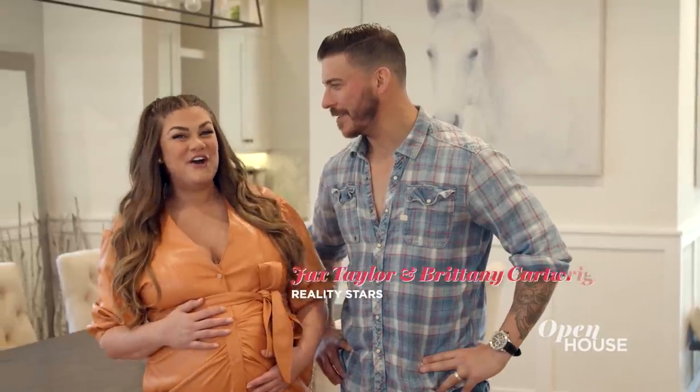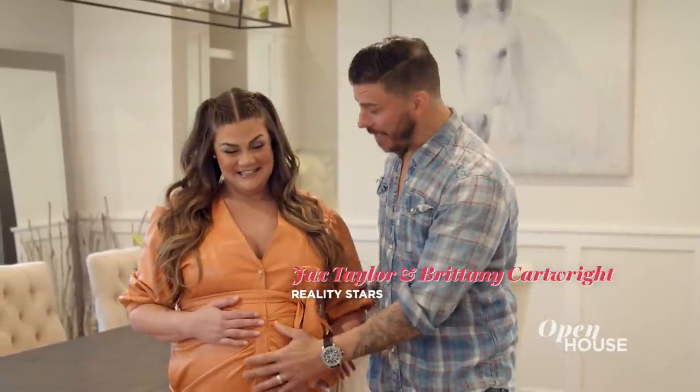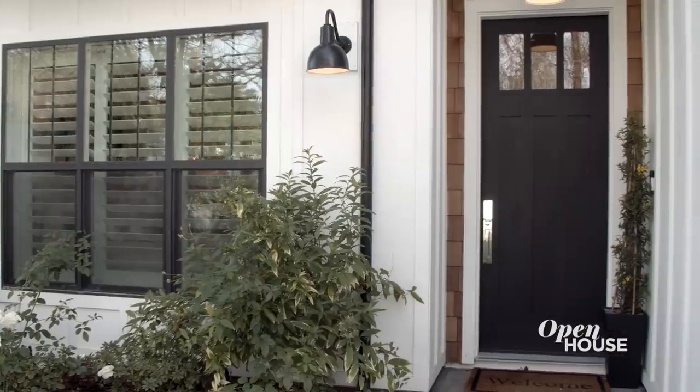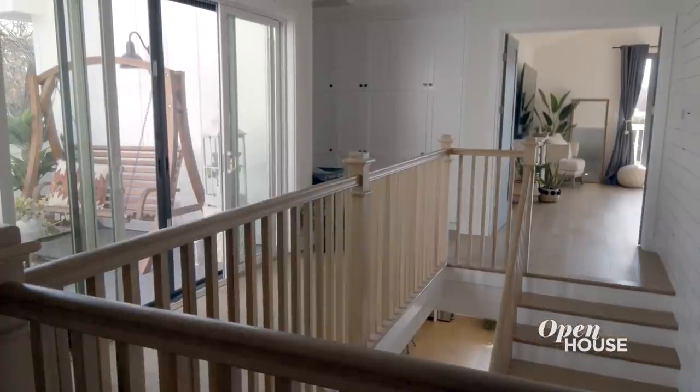Hi everybody, my name is Brittany Cartwright and this is my husband Jax Taylor. And let's not forget our little guy, baby Cruz. You may know us from Vanderpump Rules and Jax and Brittany Take Kentucky. We're here today to show you our beautiful home — welcome to our house, we're so excited!